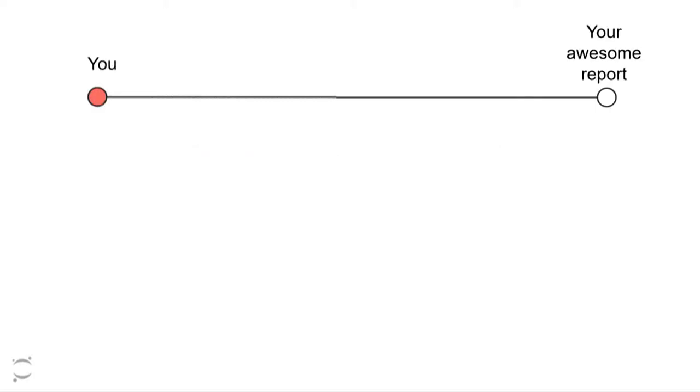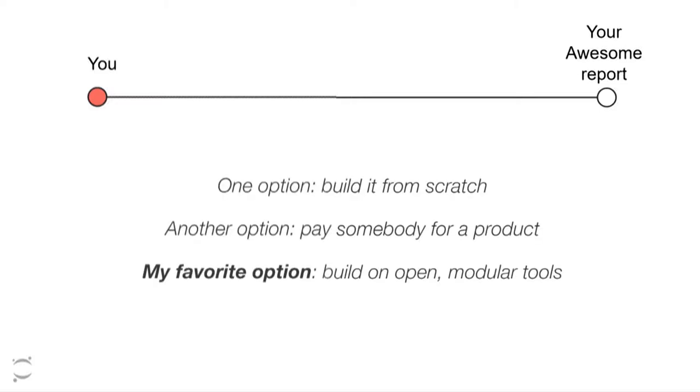So how does Jupyter fit into all of this? If we think about our destination not as a geographical location but as some kind of goal — like creating an interactive report showing scientific analysis and sharing it with friends — we have the option to build the entire stack from scratch, or pay somebody for a product. My preferred approach is to use the same kind of public infrastructure philosophy in software: open, modular tools that I can build on top of.